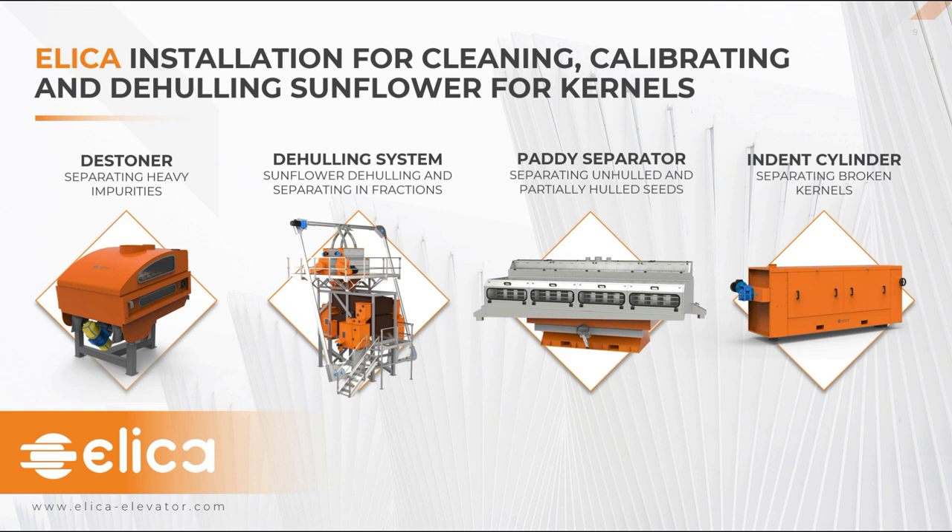Next we have the indent cylinder. The role of this equipment is to remove broken kernels or chips from the material. However, due to the efficient industrial design of our dehealer, often this equipment is not needed because there is a negligibly low quantity of broken kernels. Often clients require the indent cylinder to meet volatile market requirements where different percentages of broken seeds in the final product are required. Without a cylinder, our clients achieve 6 to 8% of broken kernels in the final product; with the cylinder integrated, results are lower than 4%.